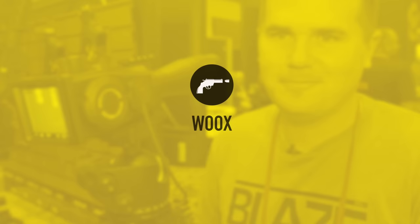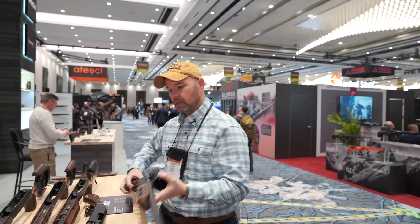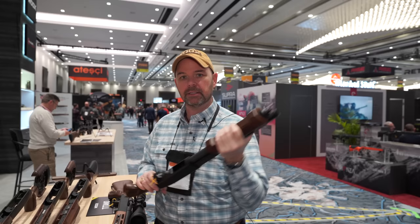This is brand new this year — it's called the America. There's business in the back and party in the front, but they kept the classic back end. They also have, for folks who love truck guns and home defense, their first shotgun furniture for the Mossberg Shockwave.